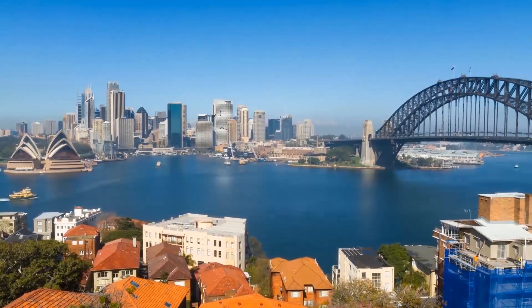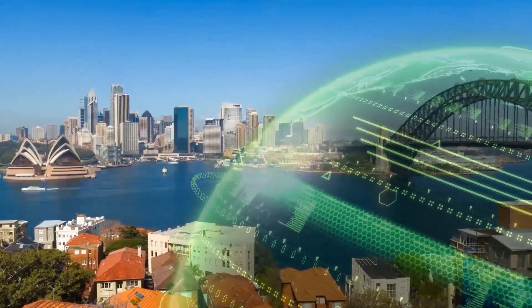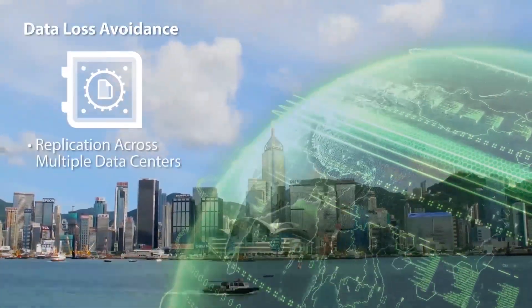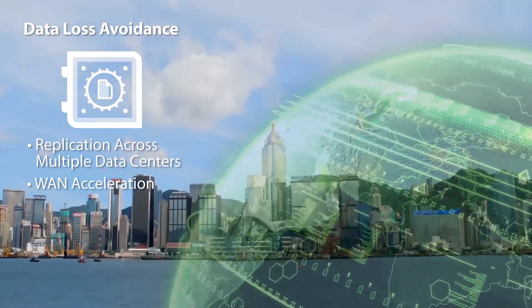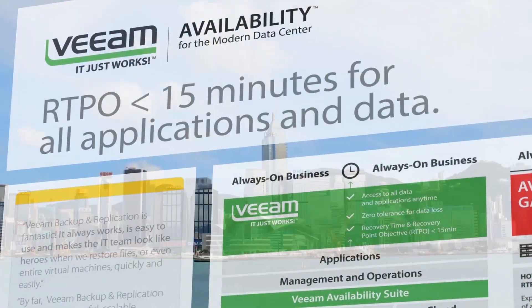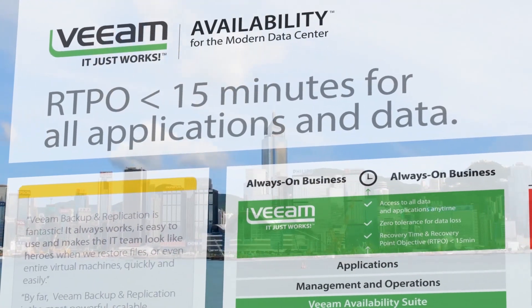The key thing for Veeam was us wanting to use our data centers across the region in various locations where there are high latency network links, and wanting to ensure that we could have the data going between those locations in a very timely fashion. The WAN acceleration that's built into Veeam enables us to do that, ensuring that we get as little downtime as possible due to the backups being able to run more frequently.